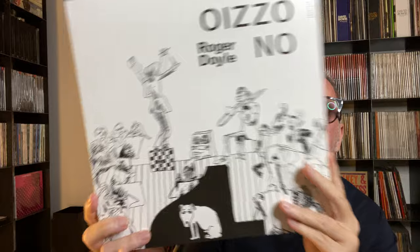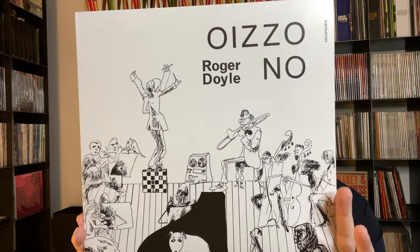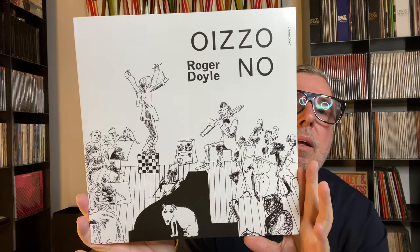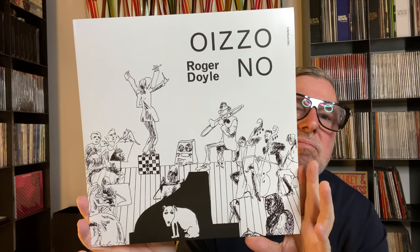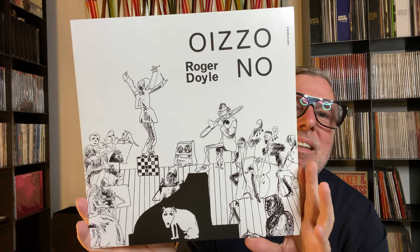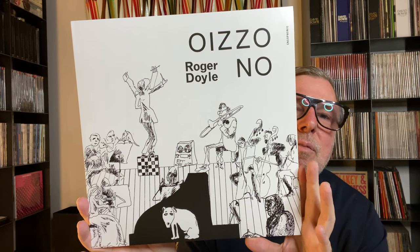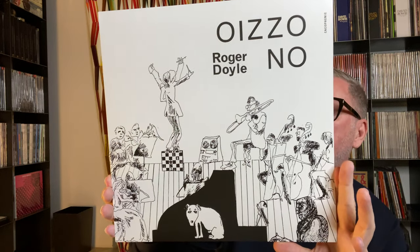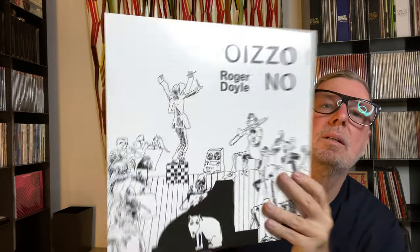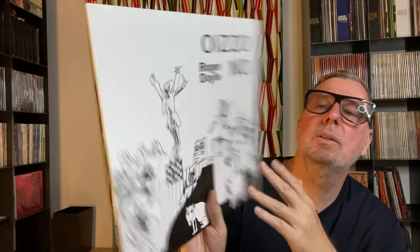We have here Roger Doyle. You have to be into free jazz to like this one — it's very out there, not easy listening. But it's a very influential and important recording for a lot of people. Roger Doyle.